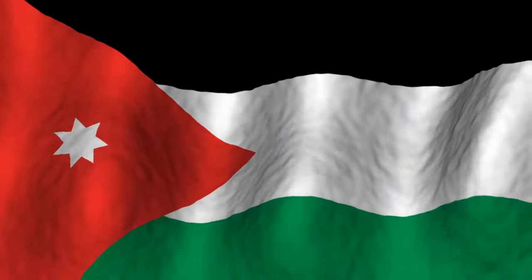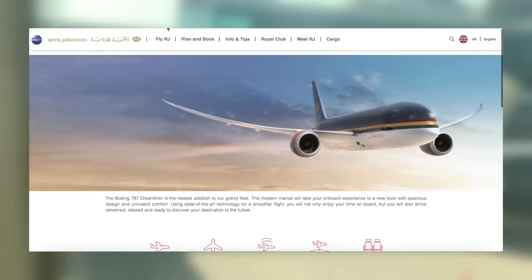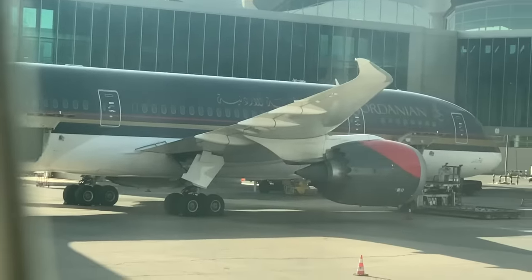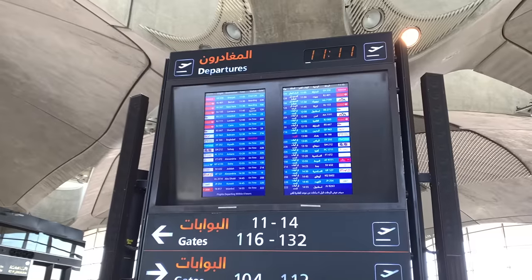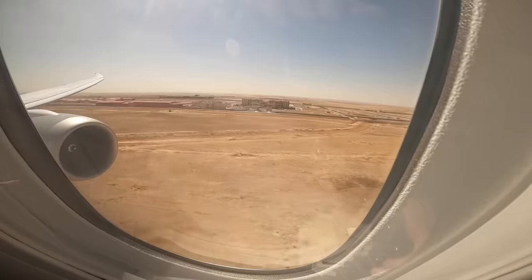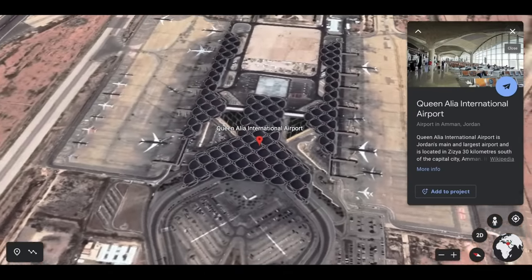Royal Jordanian is the flag carrier of Jordan and an airline many of you may not be that familiar with. They have a small fleet of just 25 aircraft, seven of which are Boeing 787s. For a small airline they pack a punch and operate a great-looking long-haul business class to destinations like New York, Montreal and Hong Kong. Let's pick up my journey at Queen Aliyah International Airport, some 30 kilometres south of Jordan's capital, Amman.